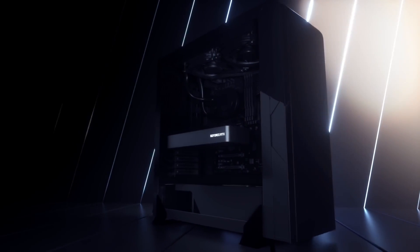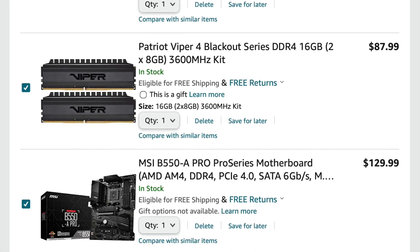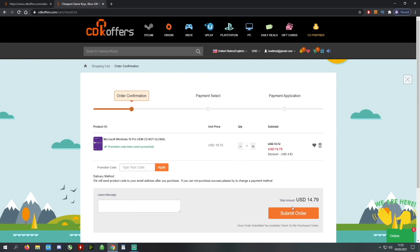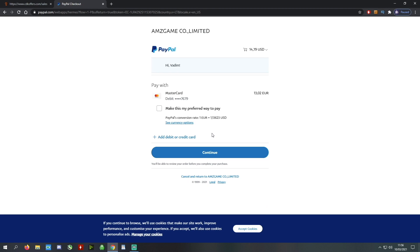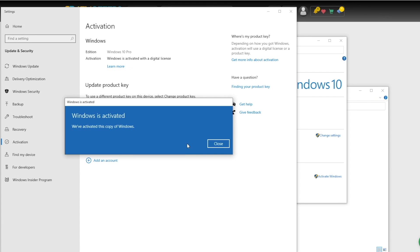That includes 1440p 170Hz and 240Hz monitors for the ultimate gaming experience. Before that, buy your Windows 10 license for less at cdkoffers.com using the link in the description below. Use code IV20 for an additional 20% off and safely checkout with PayPal for instant delivery.